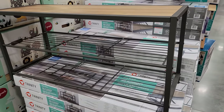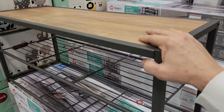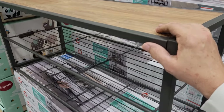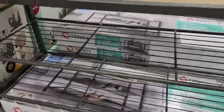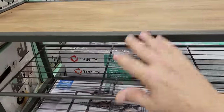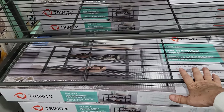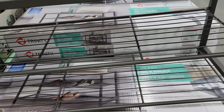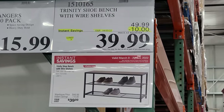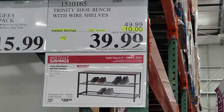Trinity makes so many great products — from that rolling workbench to a stainless steel sink. Now they have this Rock Solid shoe rack bench: you can sit on it and store shoes underneath. It's on sale right now for $39 — they dropped $10 off — good until April 3rd.